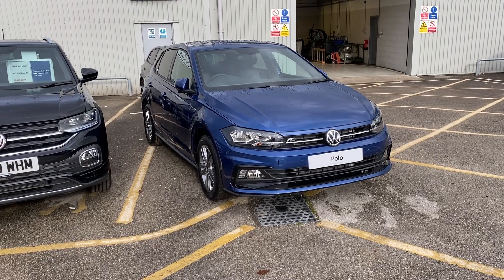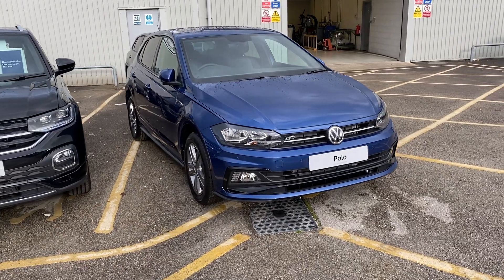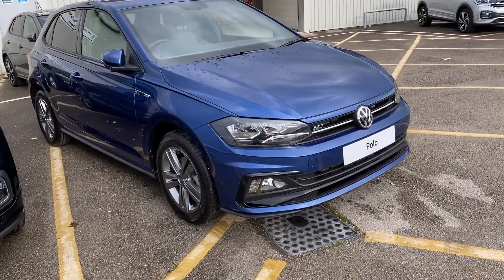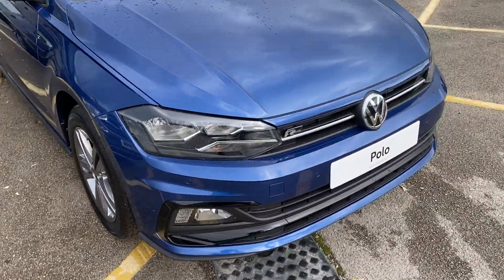Hi and welcome to Rex and Volkswagen. Today I'm going to be showing you around this Volkswagen Polo R-Line. This is a brand new car finished in metallic reef blue paint with all the R-Line badging.